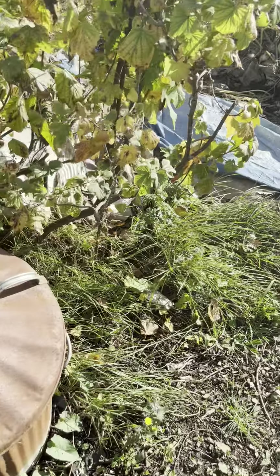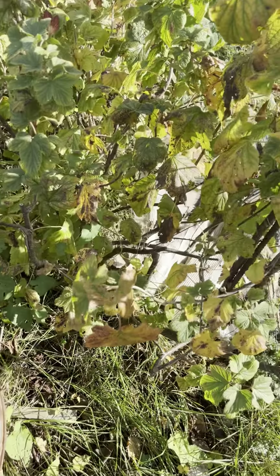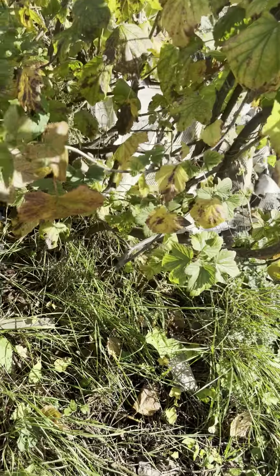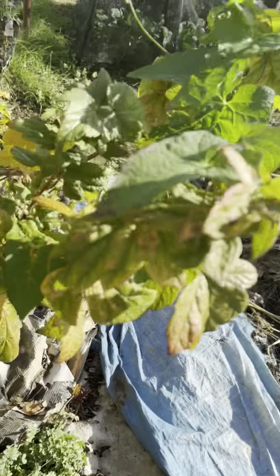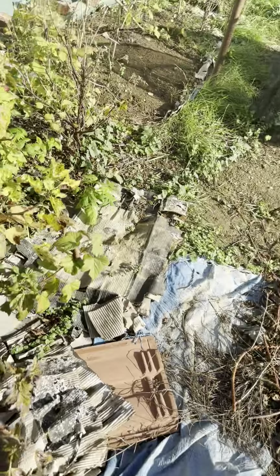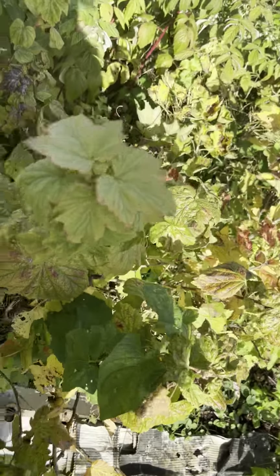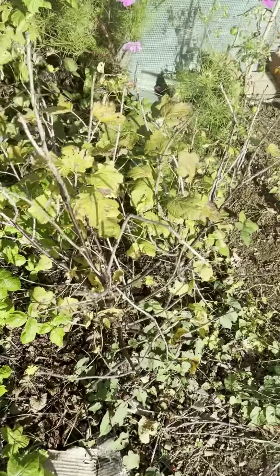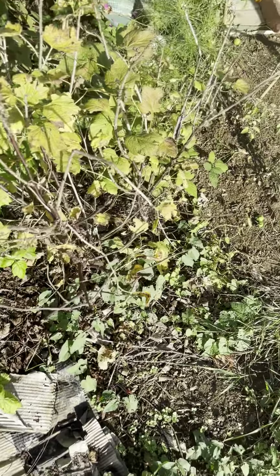The incinerator is here. This is an old blackberry bush and we've got to cut some of this dead old wood and give it a good prune back. This one might not survive — I don't know — because it's very old, at least ten years old. Then we've got a couple of redcurrants there.